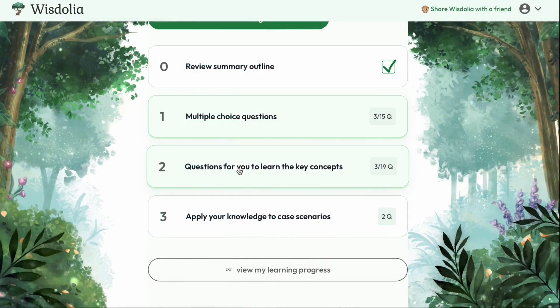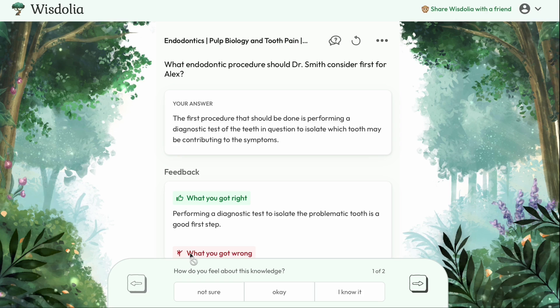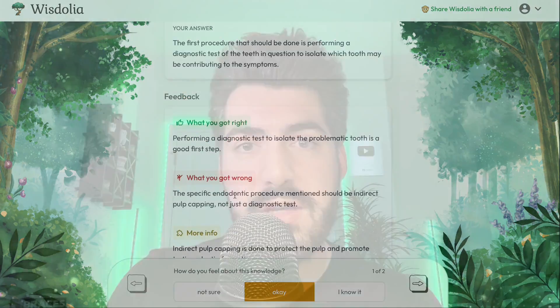Before we continue, there's an incredible AI study tool called Wisdolia that will quiz you on what you're learning in this video. It'll give you an outline, flashcards, and even case scenario questions customized from this video, with personalized feedback on what you got right, what you got wrong, and why. You can find the Wisdolia link in the description below.